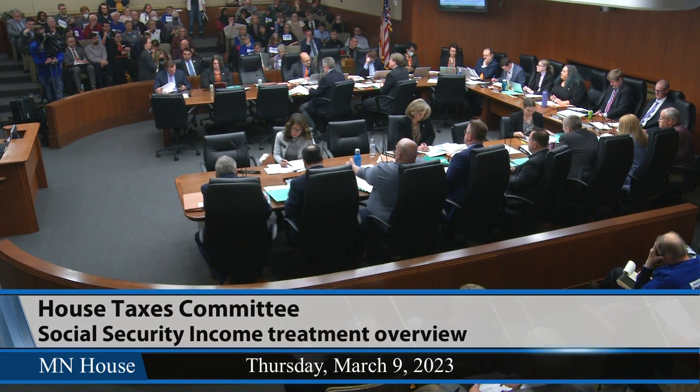Are there any further questions before we move to bill presentations? I'm not seeing anyone. Thank you, Mr. Williams.